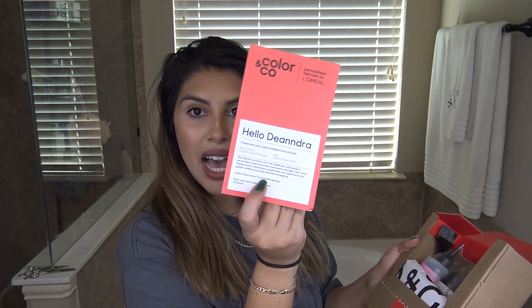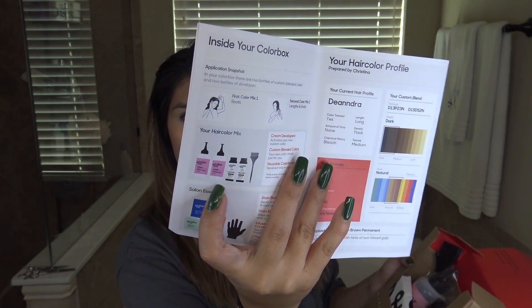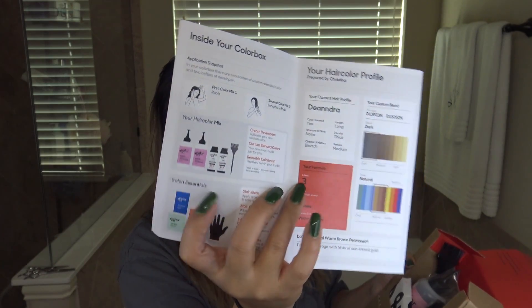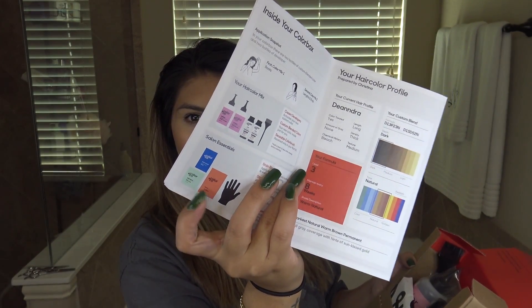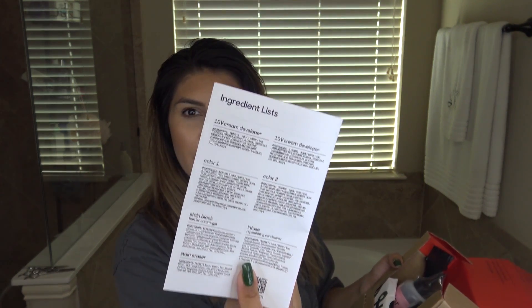She also told me how long to leave it on, but it does have it right here in print as well. It also has the personalized instructions on this side. It tells me what everything is and everything else included in the box. And then on the back it has the ingredients list. This is a L'Oreal color brand, so you know it's going to be high-end, high-quality color.